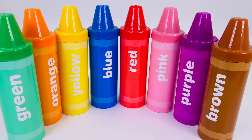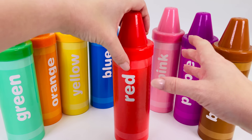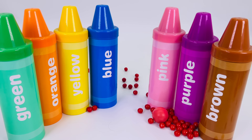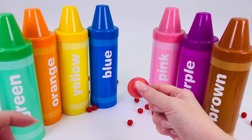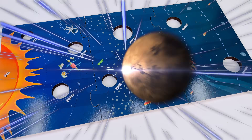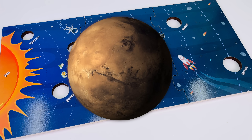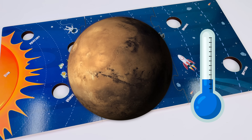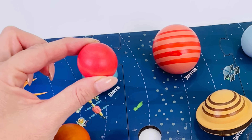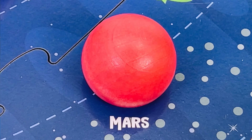So many colorful crayons. I think I'll choose the red one. I wonder what's hiding in here. We found another planet — it's the red planet, Mars! Mars looks red because it has lots of iron in its soil. It looks warm, but actually Mars is very cold. It has large dust storms too. Where does it go in the solar system? It's the fourth planet from the Sun. It goes here. Mars.